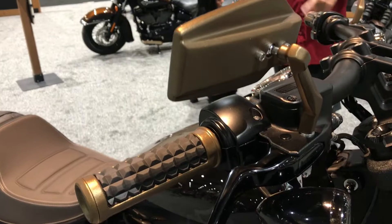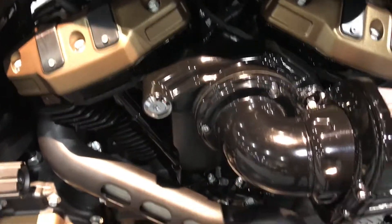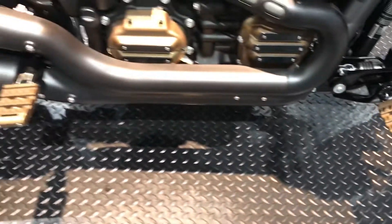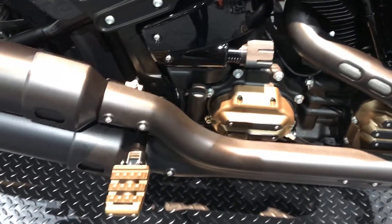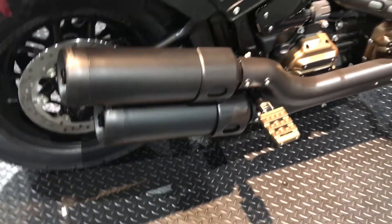What's cool about this collection is not only its chunky, crazy look, but you can do it in all kinds of different color combinations, all kinds of different accents. Got the Street Cannon Screaming Eagle mufflers on this one.